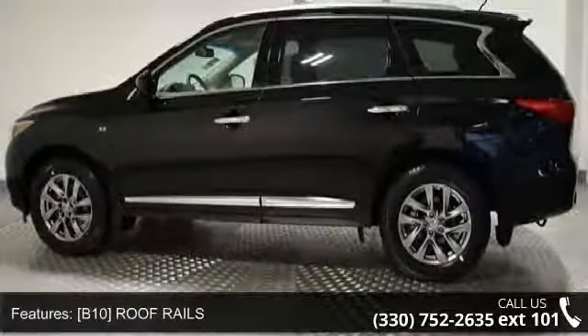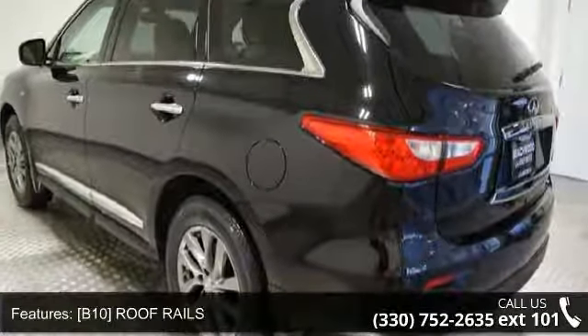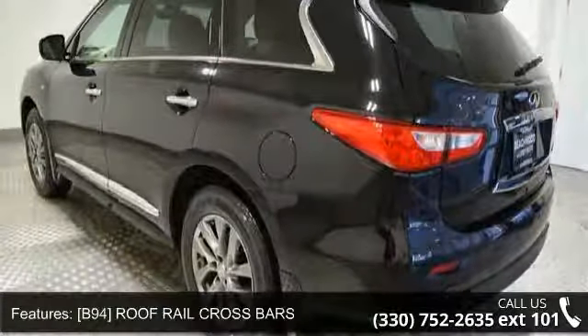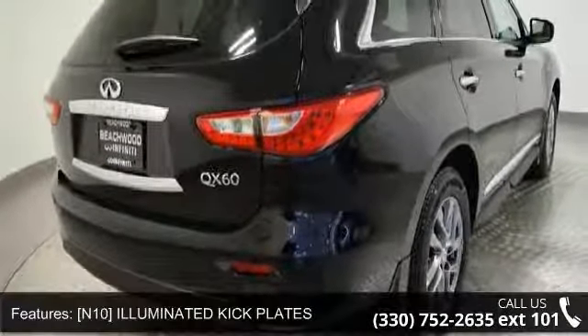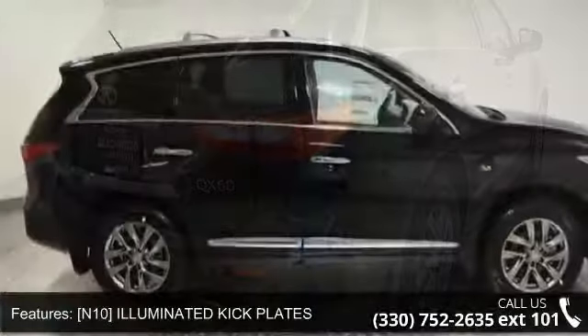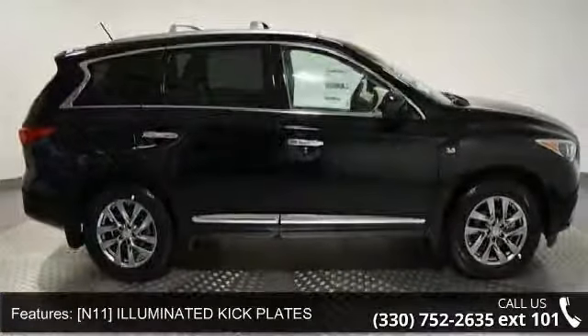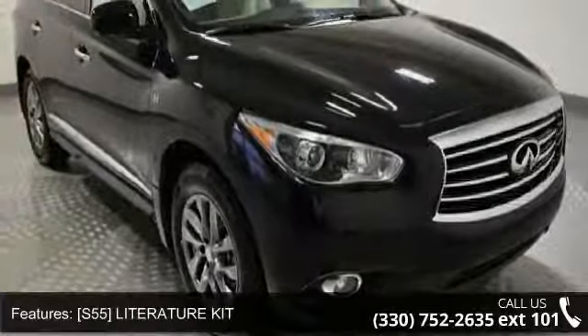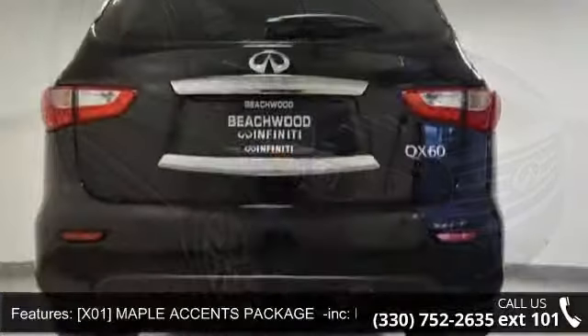Enjoy these notable features: Roof Rails, Roof Rail Cross Bars, Illuminated Kick Plates, Literature Kit, Maple Accents Package Included, Maple Interior Accents, Activation Disclaimer, All Wheel Drive, Power Steering and ABS.